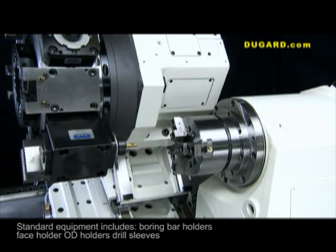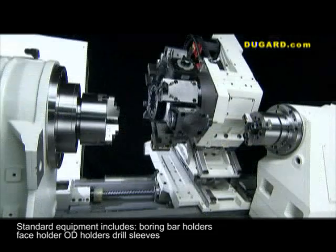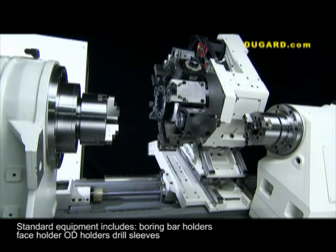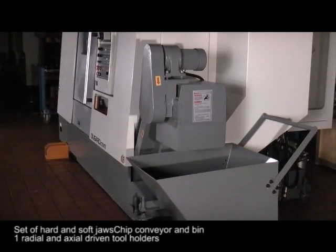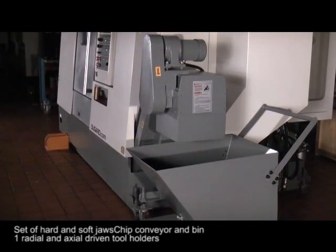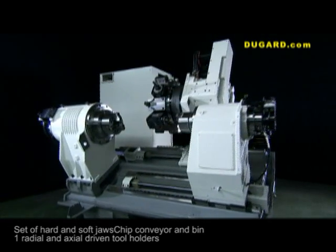Standard equipment includes five boring bar holders, one face holder, six OD holders, one set of drill sleeves, a set of hard and soft jaws, a chip conveyor and bin, as well as one BMT-60 or ER-32 radial and axial driven tool holders.